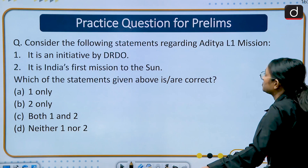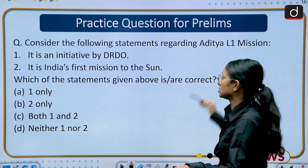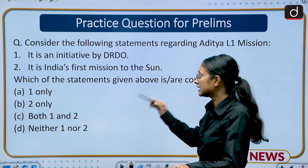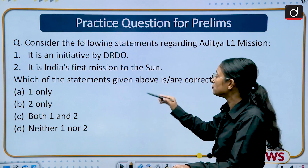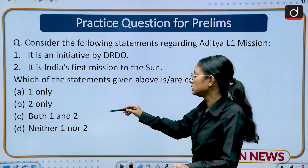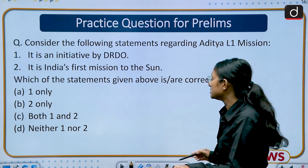Practice question for prelims: Consider the following statements regarding Aditya L1 Mission. Statement 1: It is an initiative of DRDO. Statement 2: It is India's first mission to the sun. Which of the statements given above is/are correct? Options: (a) 1 only, (b) 2 only, (c) Both 1 and 2, (d) Neither 1 nor 2. Please answer this in the comment section.